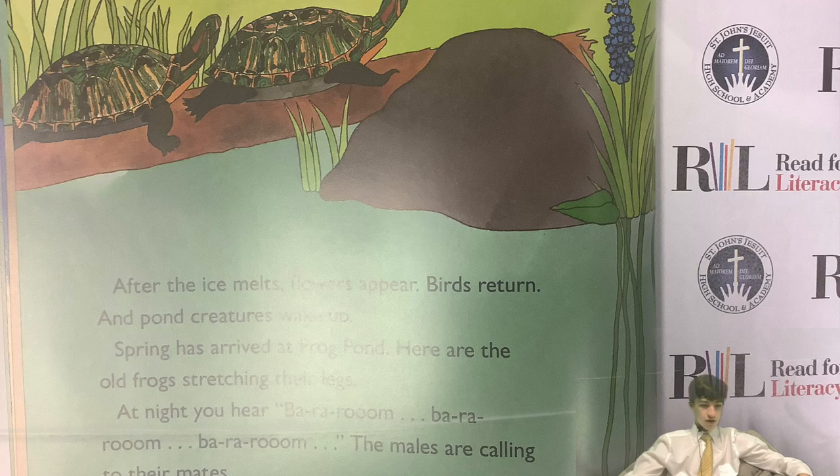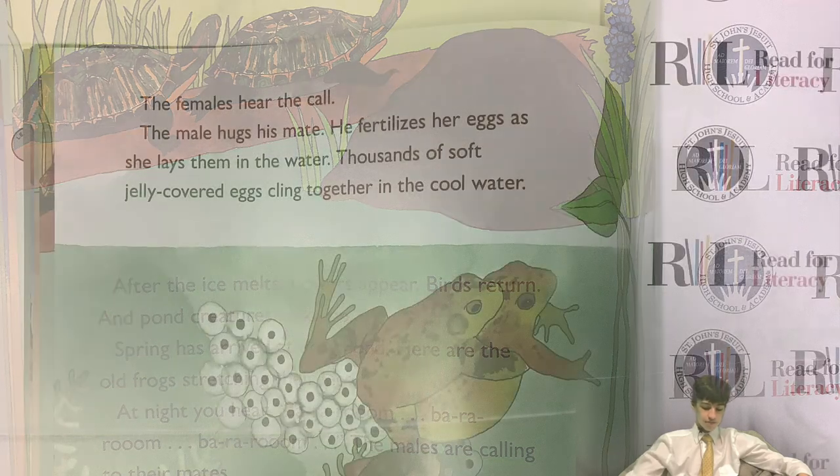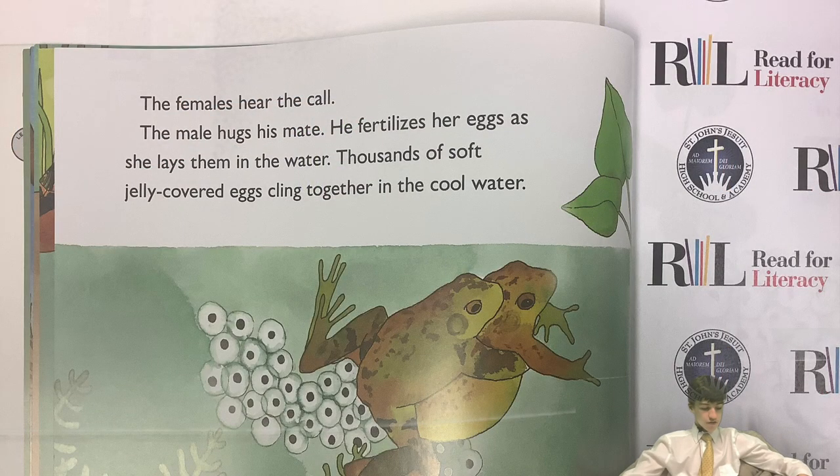Here are the old frogs stretching their legs. At night you hear ba-ra-room, ba-ra-room — the males are calling to their mates. The females hear the call. The male hugs his mate. He fertilizes her eggs as she lays them in the water.